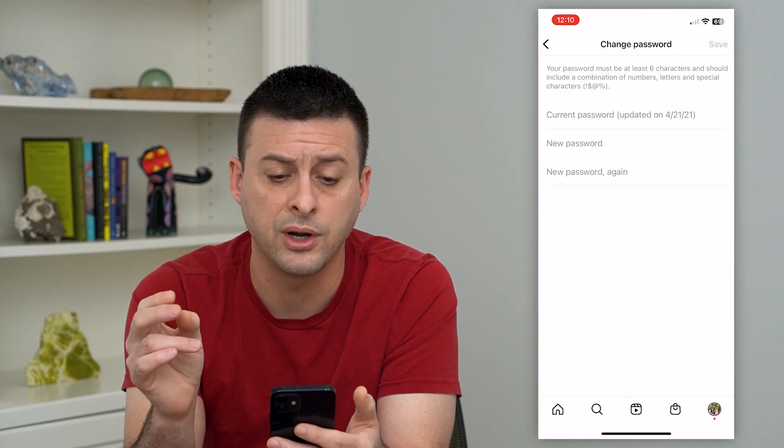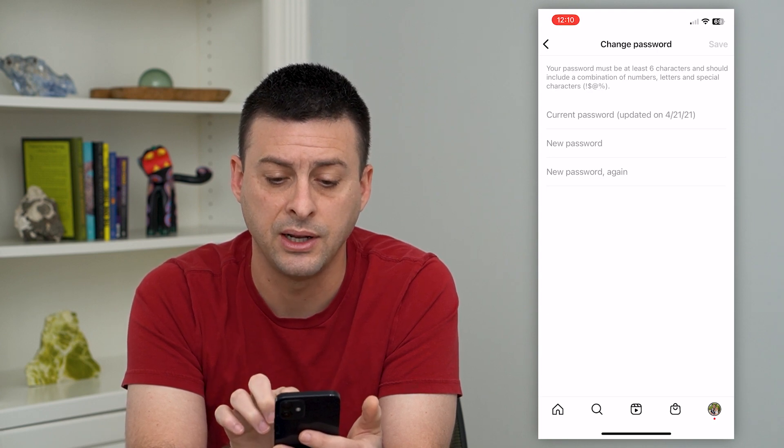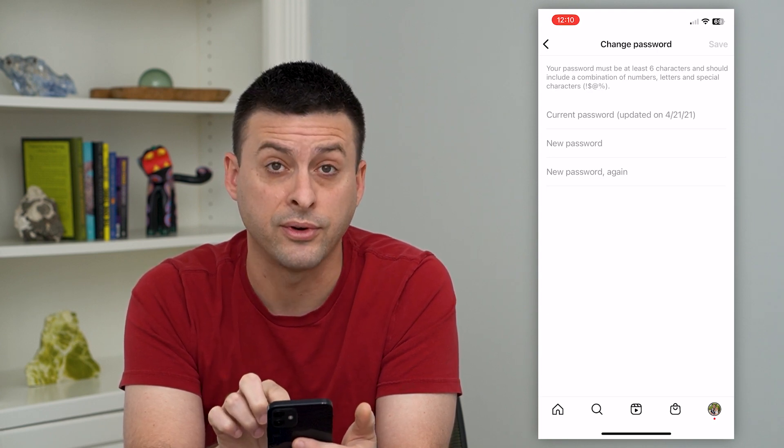The first option is Password — you can go in there. This is where it's meant so that you can change the password, but it says the current password was updated on April 21st, 2021.